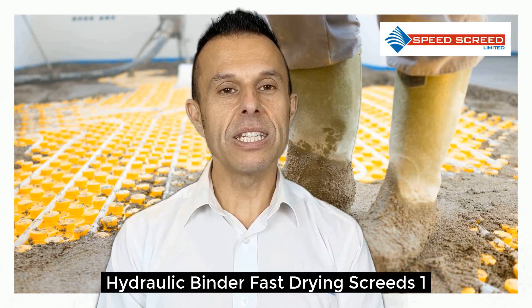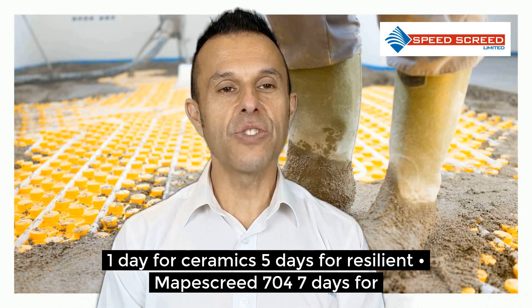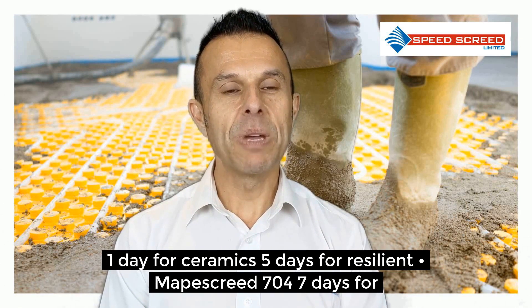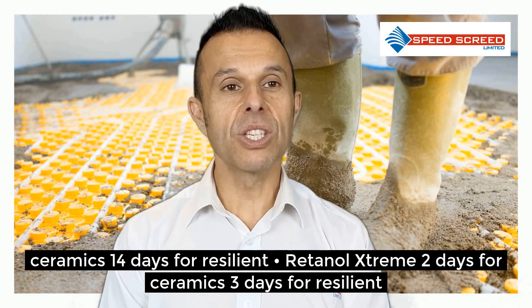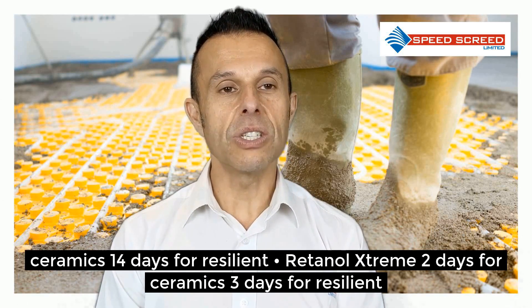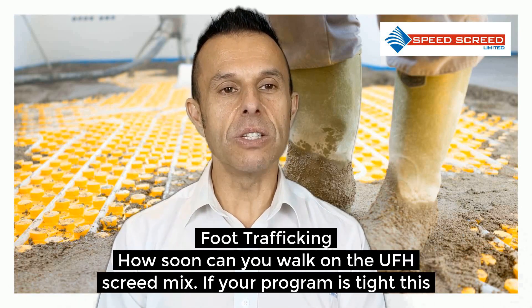Hydraulic binder — the fast drying option: 1 day for ceramics, 5 days for resilient. Mapei Screed 704: 7 days for ceramics, 14 days for resilient. Retinal Extreme: 2 days for ceramics, 3 days for resilient.